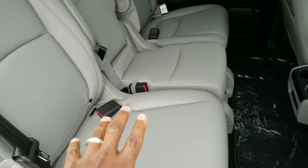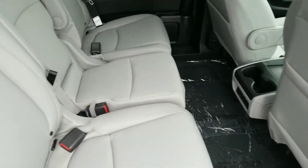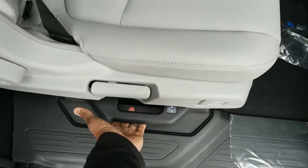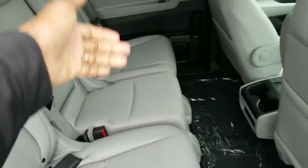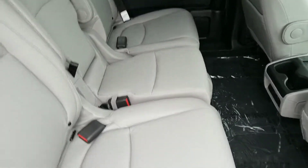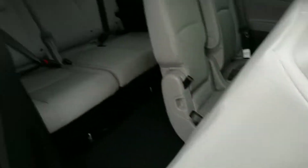Now the nice thing about the new Odysseys is you can actually take this middle seat out. And if you did, you can actually pull this lever up here and slide this seat all the way over, or slide that seat all the way this way, or move them both to the middle — so it makes it easy to get to the third row.